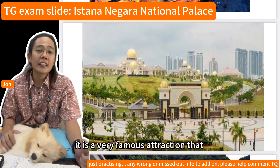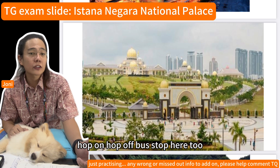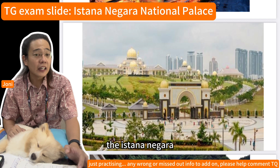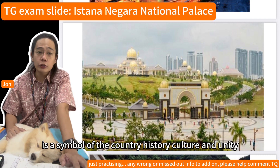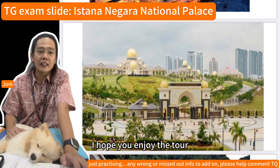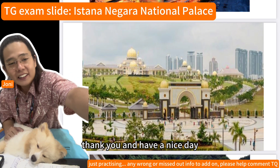The palace also has beautiful lighting after dark, making it a famous attraction. It is also a hop-on hop-off bus stop. The Istana Negara is a symbol of the country's history, culture, and unity. I hope you enjoyed the tour — thank you and have a nice day.